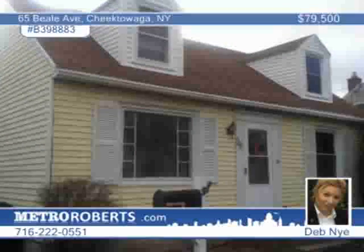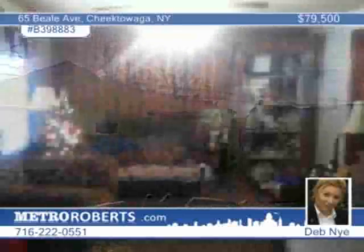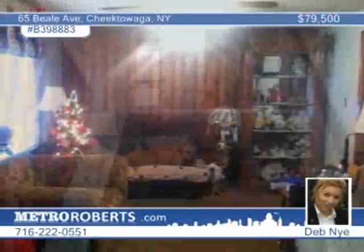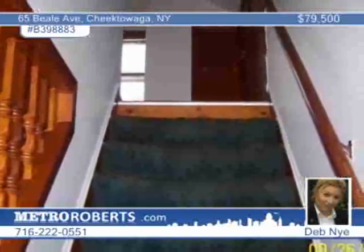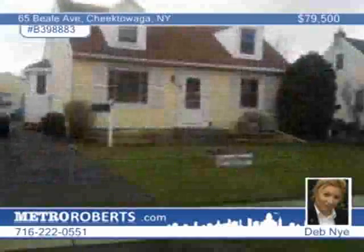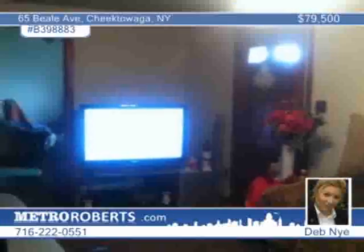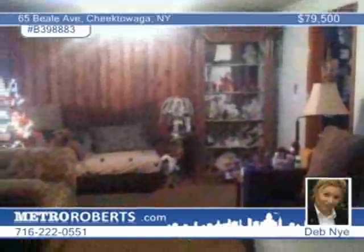This unique three-bedroom, two-bath home in Cheektowaga enjoys a fully-fenced yard that includes a wonderful wooden gazebo, large garages, and a fantastic outdoor man cave. The interior offers a cozy eat-in kitchen, two first-floor bedrooms, and hardwood floors under the carpet in the living room. Bring your imagination to this very affordable home, perfect for the first-time buyer. Call Deb Nye today.